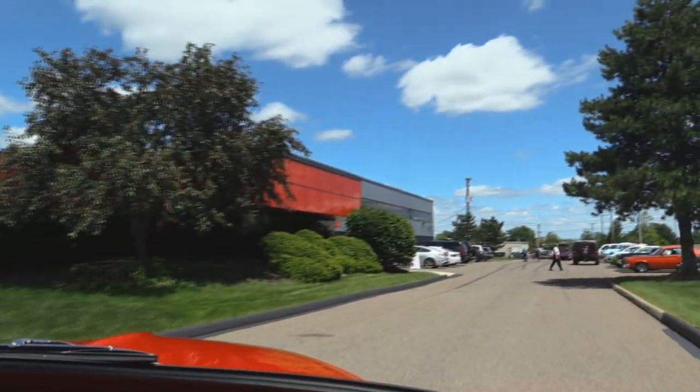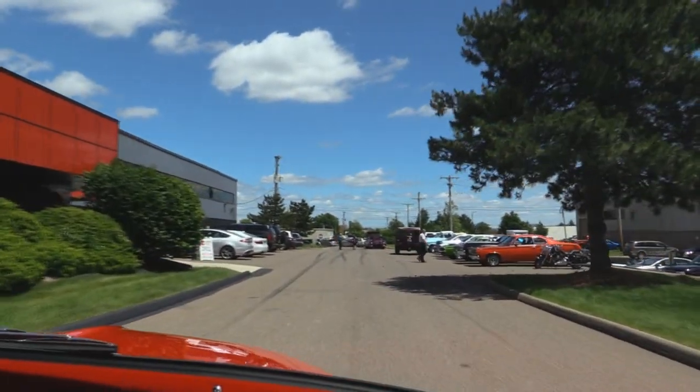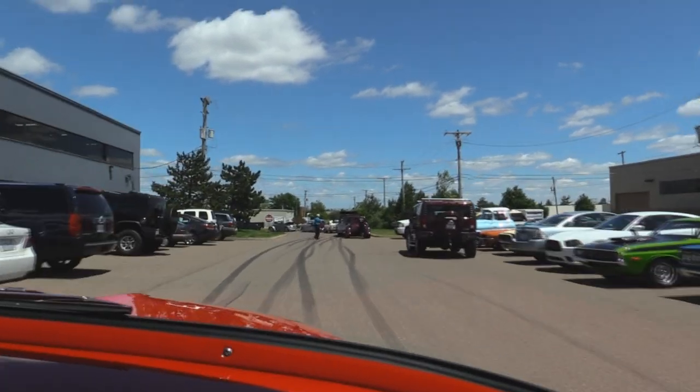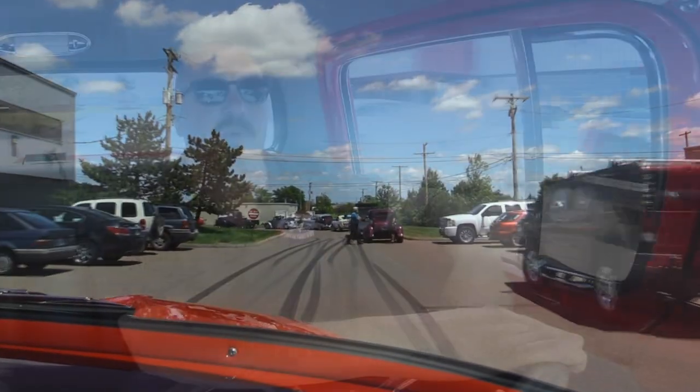Beautiful day out today — we've got a bunch of hot rods outside. We keep them all inside nice, safe and sound. Stick around because we're going to get this baby up on the lift and take a look at the custom work underneath. And then we're going to get the hood up and take a look at that awesome blower on top of that small block.